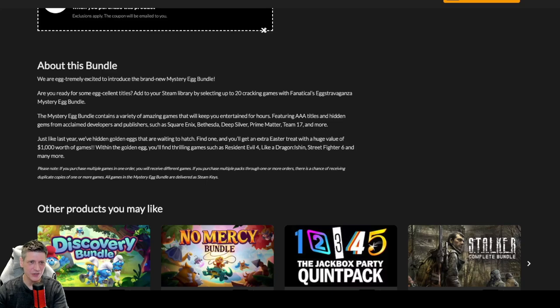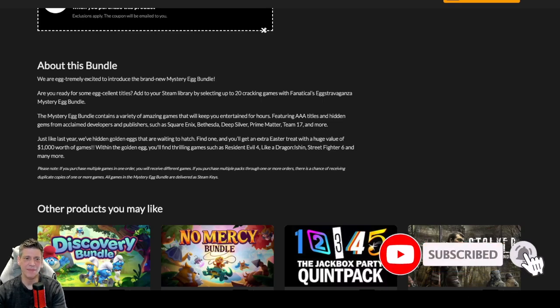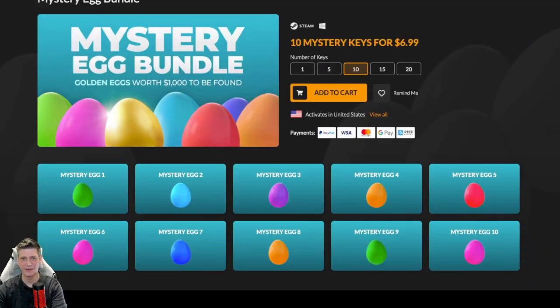We are egg-stremely excited to introduce the brand new Mystery Egg Bundle. Are you ready for some egg-cellent titles? Add to your Steam library by selecting up to two cracking games with Fanatical's extravaganza Mystery Egg Bundle. The bundle contains a variety of amazing games that will keep you entertained for hours, featuring AAA titles and hidden gems from developers and publishers such as Square Enix, Bethesda, Deep Silver, Prime Matter, Team 17, and more. There are hidden golden eggs waiting to hatch — find one and you'll get an extra Easter treat worth $1,000 in games, including Resident Evil 4, Like a Dragon Ishin, Street Fighter 6, and many more. Let's buy this thing and get cracking.